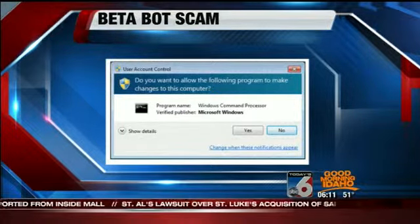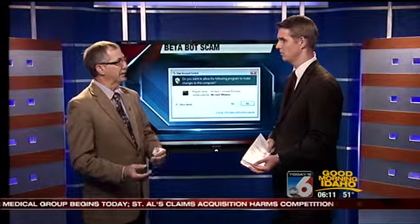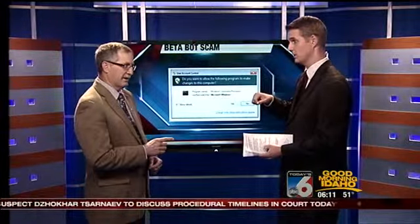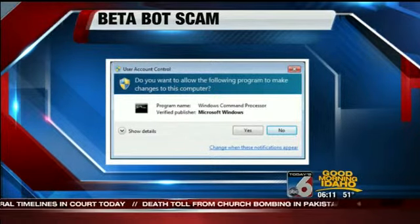It looks just like the control box that pops up from Microsoft. The difference is when the real Microsoft window pops up, it gives you a link to go to. This fake one says 'download' and automatically downloads the malware onto your computer — all behind the scenes, you never see it coming. Just clicking yes is enough; you don't even have to click a separate download button.